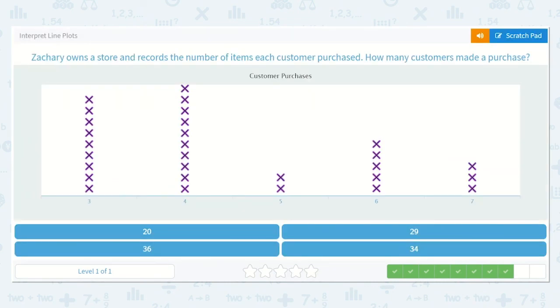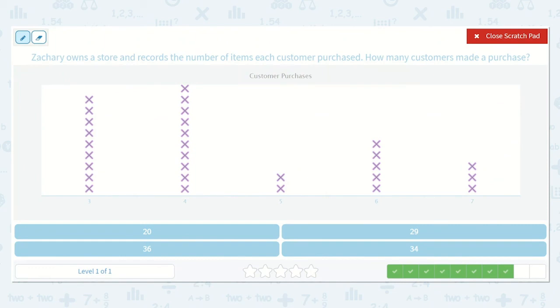Zachary owns a store and records the number of items each customer purchased. How many customers made a purchase? So they're asking us how many customers made a purchase in all. All of these X's are customers, so let's count them all: 1, 2, 3, 4, 5, 6, 7, 8, 9, 10, 11, 12, 13, 14, 15, 16, 17, 18, 19, 20, 21, 22, 23, 24, 25, 26, 27, 28, 29. So there's my answer — 29.